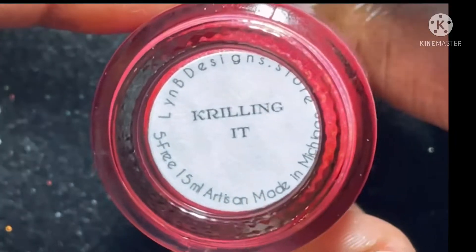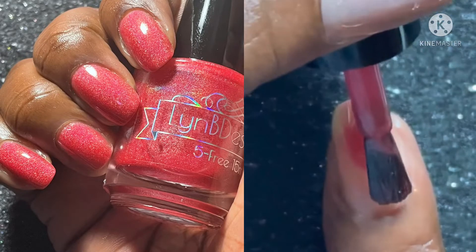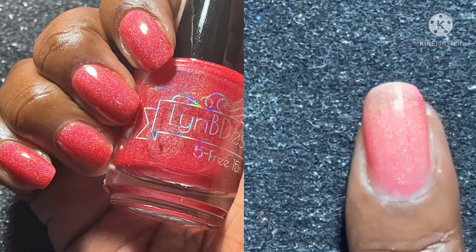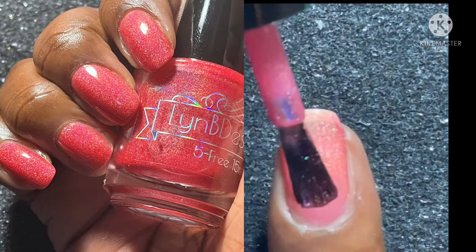Next is Krilling It, which is a red neon jelly with linear and scattered hollow sparkle. Because this is a red jelly, I do suggest putting on a great base polish because it does tend to stain a bit. But simply beautiful — gorgeous color — and this polish is easy to remove.